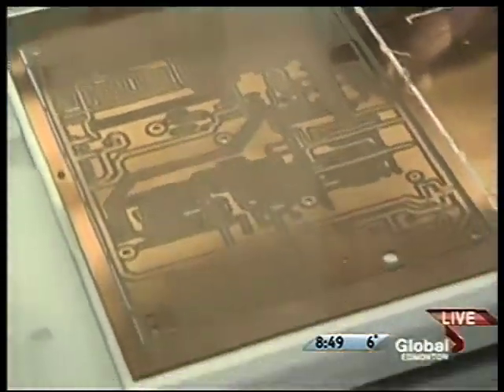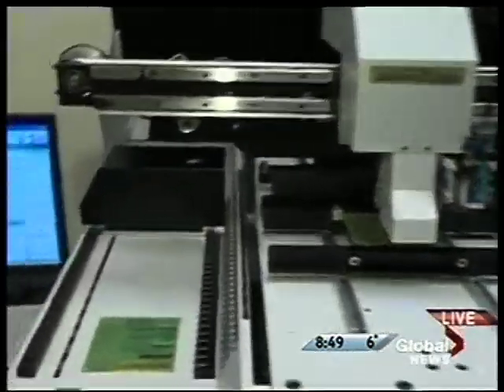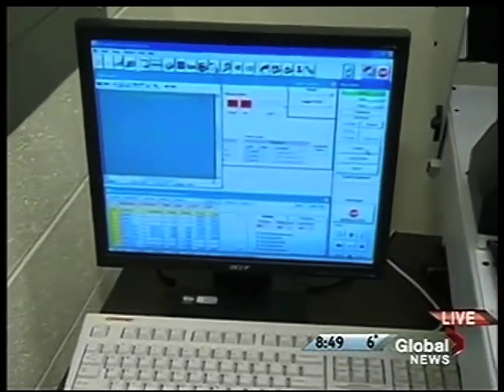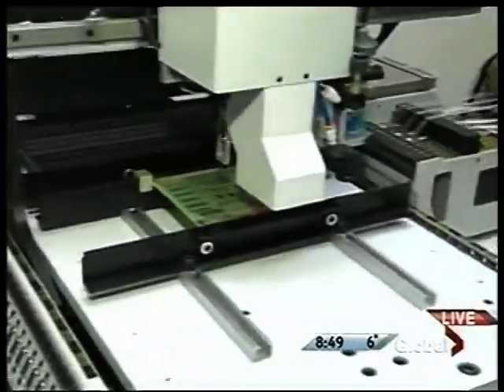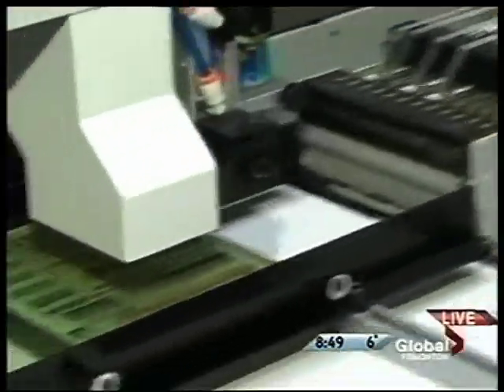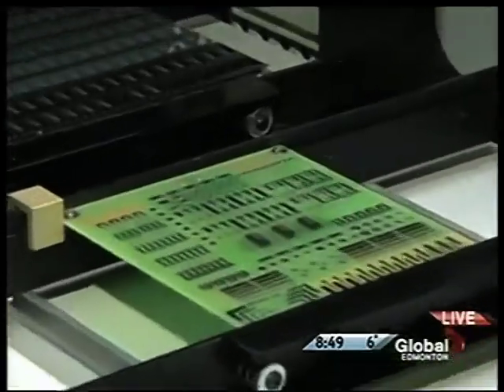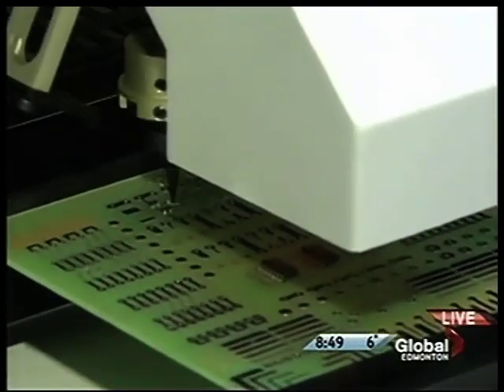What about this piece of equipment over here? This piece of equipment behind us is used to put the parts down. Today's parts are so small that it's very difficult for humans to work with them. So we need this robotic machine here that actually picks up the parts and places them on the board. Some of these parts are just about the size of dust — they're so small. So we have to have a machine like this to automatically pick and place the parts.